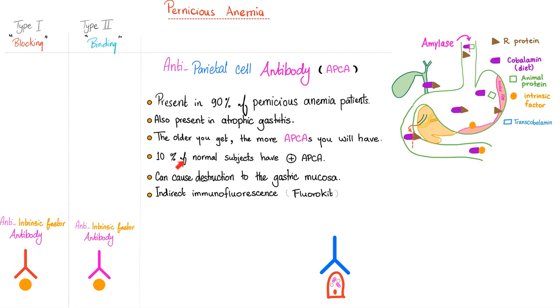In other words, just because you happen to have positive anti-parietal cell antibodies doesn't necessarily mean that you suffer from pernicious anemia. And that's why — always remember — treat the patient, not the lab results.